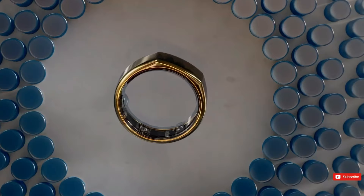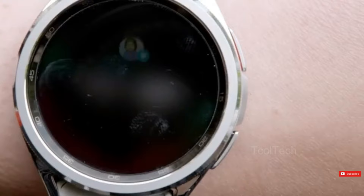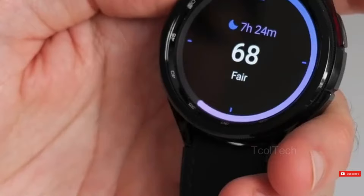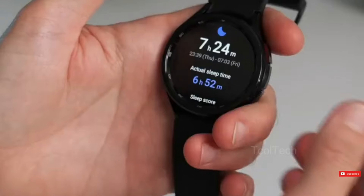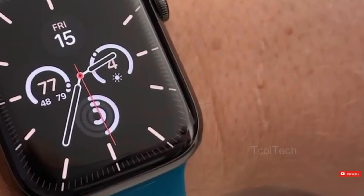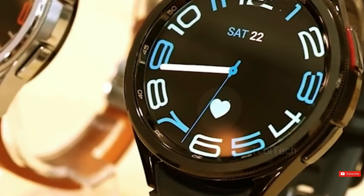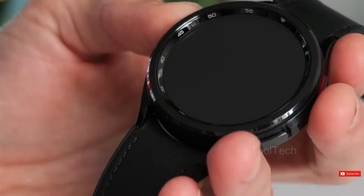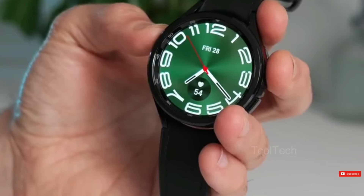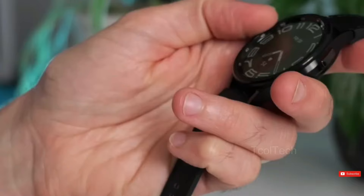Fitbit underwent a similar FDA approval process last year for its wrist-based atrial fibrillation detection tool. Samsung may also introduce an ultra version of the Watch 7 series, which could have all the capabilities of the Watch 6, presumably with a new chipset resulting in speedier processing and improved power efficiency and battery life. On the health front, the inclusion of sleep apnea detection in the next-generation Galaxy Watches has been all but confirmed by a Samsung press statement issued earlier this year.